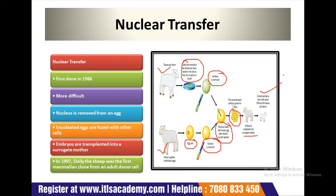In the nuclear transfer procedure, key parameters include: nuclear transfer was first done in 1986; it is a very difficult process; the nucleus is removed from an enucleated egg and fused with other cells; embryos are transplanted into a surrogate mother. In 1997, Dolly the sheep was the first mammalian clone created from a donor using this method.